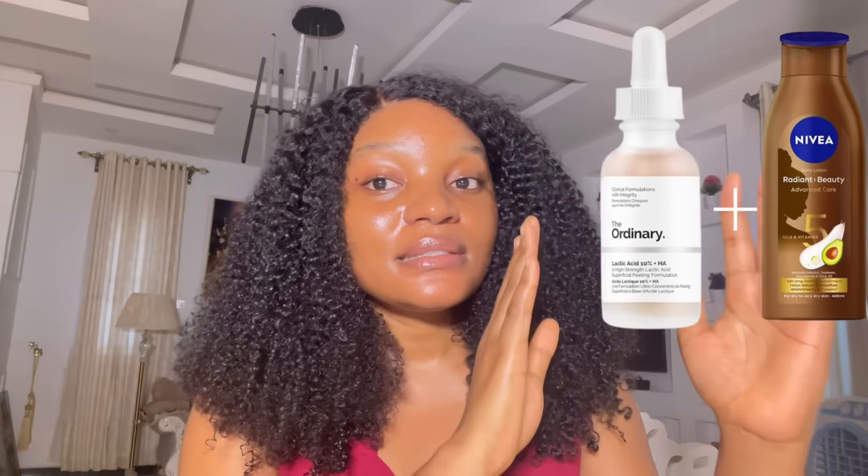That dry and sensitive skin remedy is specifically for dry and sensitive skin. If you have normal to oily skin, this Nivea lotion might be too heavy because it has five oils and oily skin doesn't need that extra weight. The combination of the toner and the Nivea lotion gives dry skin both the moisturizing effect from Nivea and the brightening effect from the lactic acid.